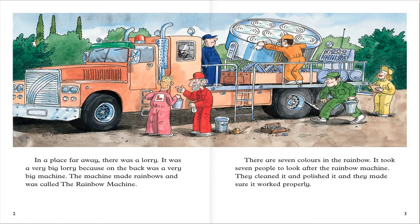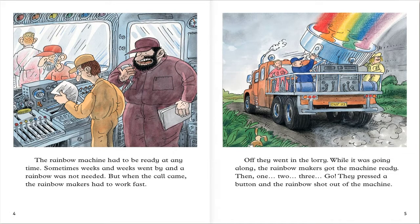In a place far away, there was a lorry. It was a very big lorry because on the back was a very big machine. The machine made rainbows and was called the rainbow machine. There are seven colors in the rainbow. It took seven people to look after the rainbow machine. They cleaned it and polished it and they made sure it worked properly. The rainbow machine had to be ready at any time.